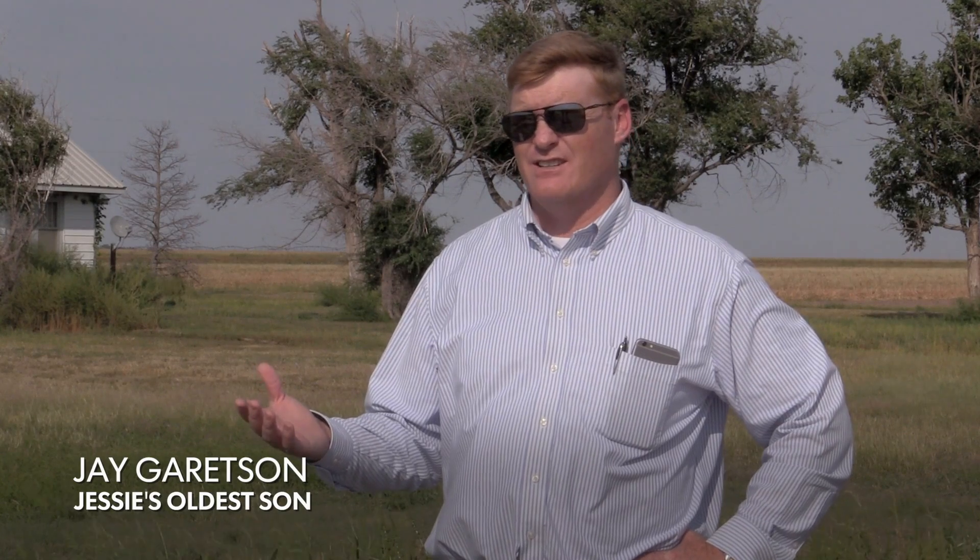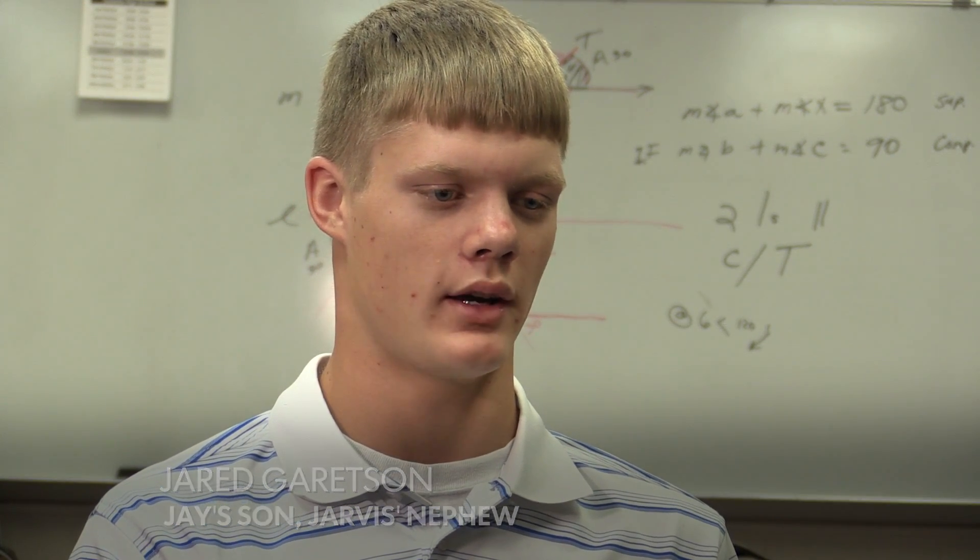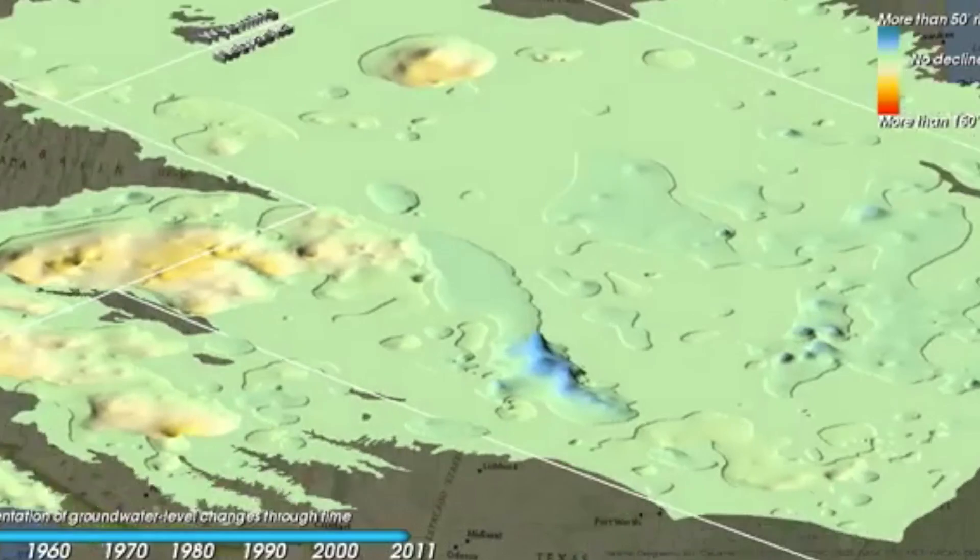Now with the deep turbine pumps and the pressurized center pivot system, you can irrigate just about anywhere, any type of soil — and we did. I would say we don't have an original well functioning anymore. They've all been re-drilled. Irrigation is a good thing. Over the last three or four generations, we've just overdone a good thing. As we pump water on our crops for irrigation, we're constantly drawing from that like a straw.